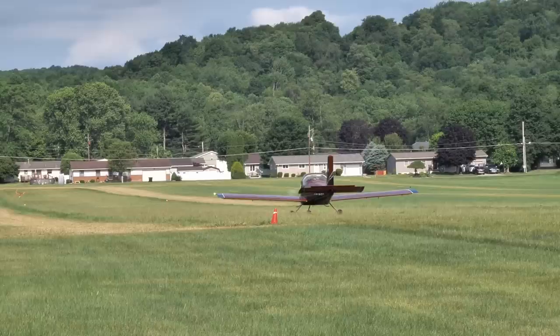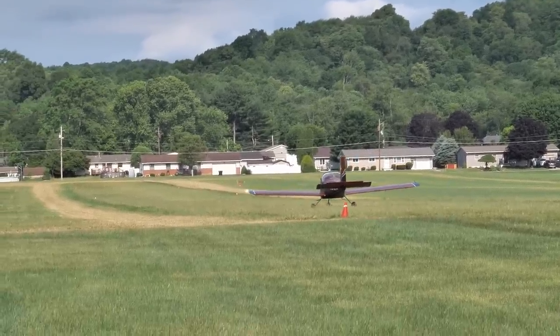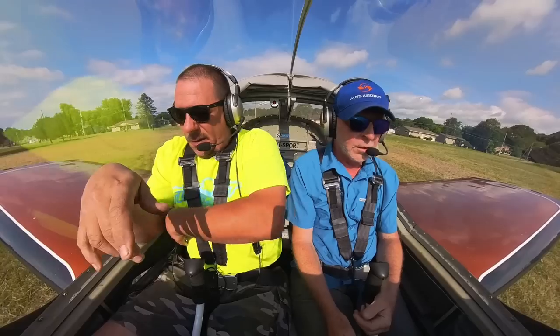Alright, weather is supposed to clear out. What do you say we bring this in and hopefully get ready — maybe this evening we'll fly, or in the morning. One way or the other, we're going to fly. Oh, there's some baby deer. Those will ruin your day in an airplane. We'll get them out of the way.